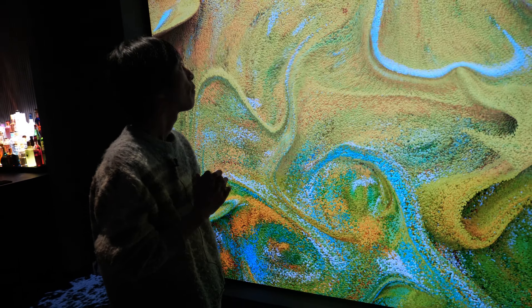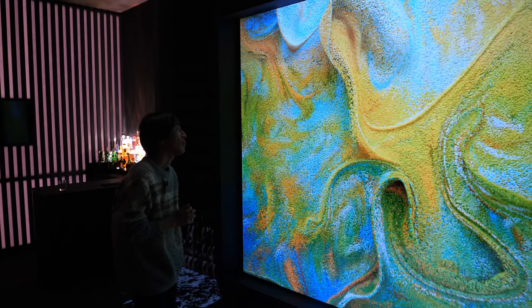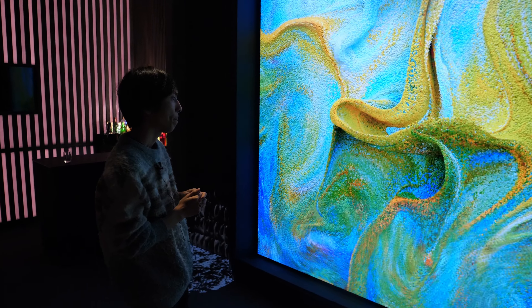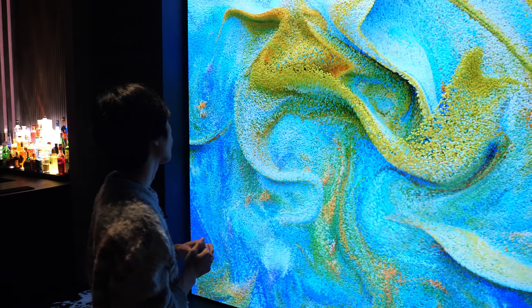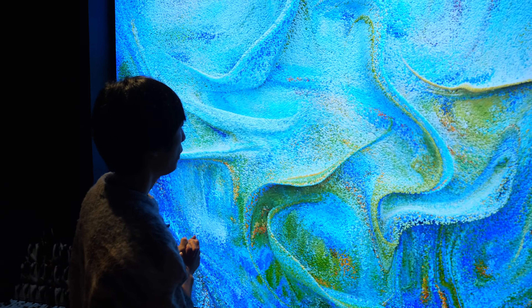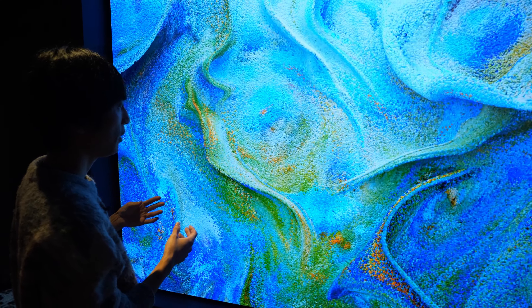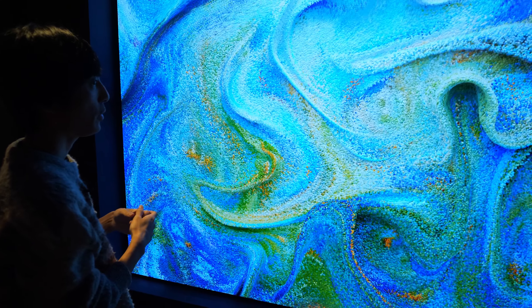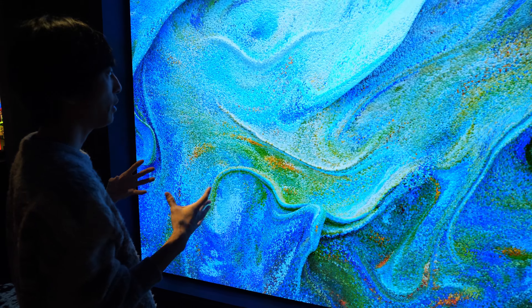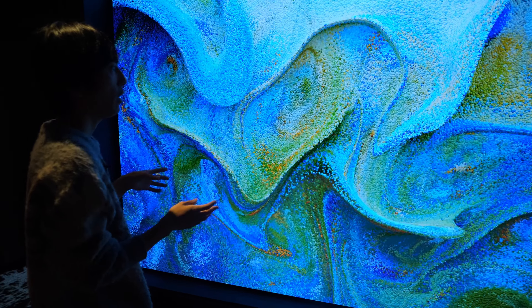How does it feel for you to see your art on this screen here at Ventana Technology's Digital Arts Week in London? It's amazing. The scale is really impressive, and the environment of this space makes this display stand out.